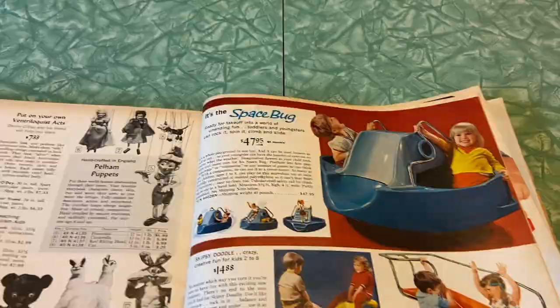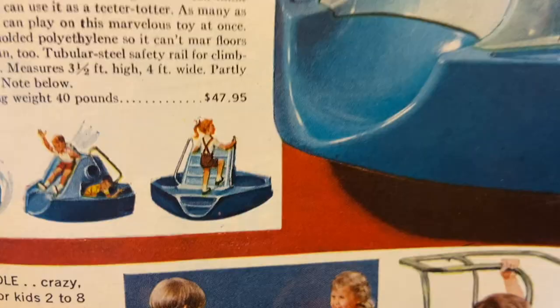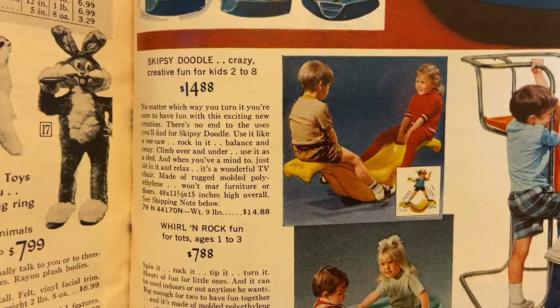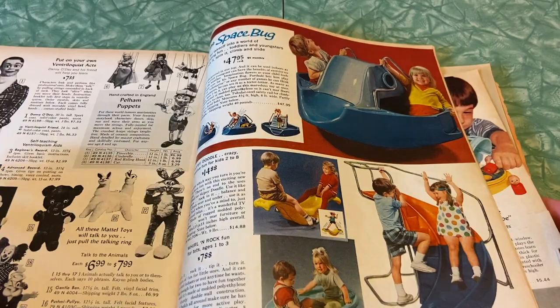Look at these — it's the space bug! Ready for takeoff into the world of unending fun. Toddlers and youngsters can rock it, spin it, climb it, and slide. Look at all that dangerous joy. I guess if it gets spinning and a kid gets squished underneath it or goes flying out that could be troublesome. Little skipsy doodle — whirl and rock, step and slide. My kids would just go nuts for this kind of stuff. This poor page is falling out so bad — we're almost to the falling page.